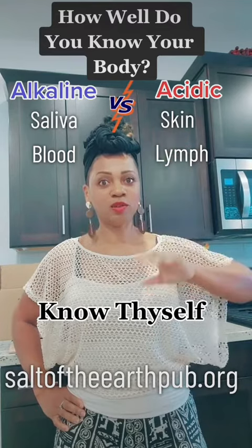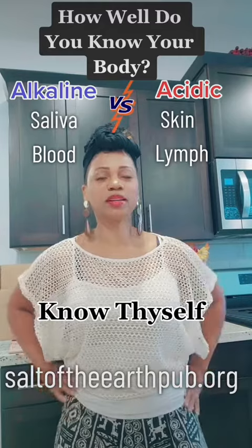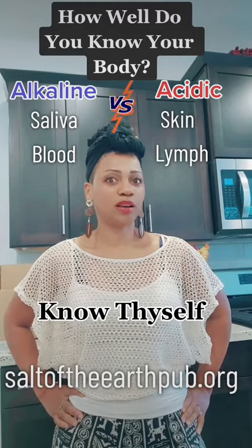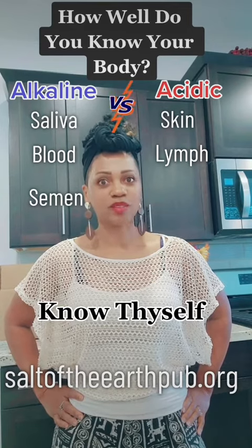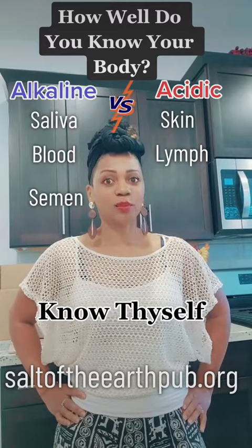That's why you need things like key lime to loosen that up and move it along — and coconut water, remember we talked about that. Alright: semen — alkaline or acidic? Alkaline. That's why if you have sex more than two times a day, you can knock the pH of the vagina off.